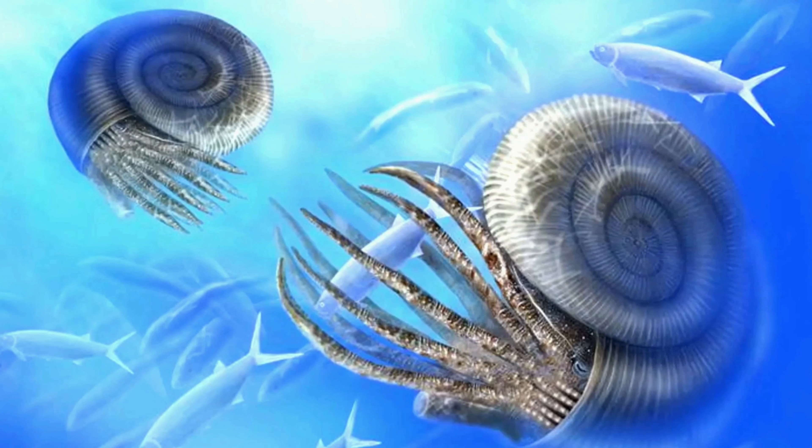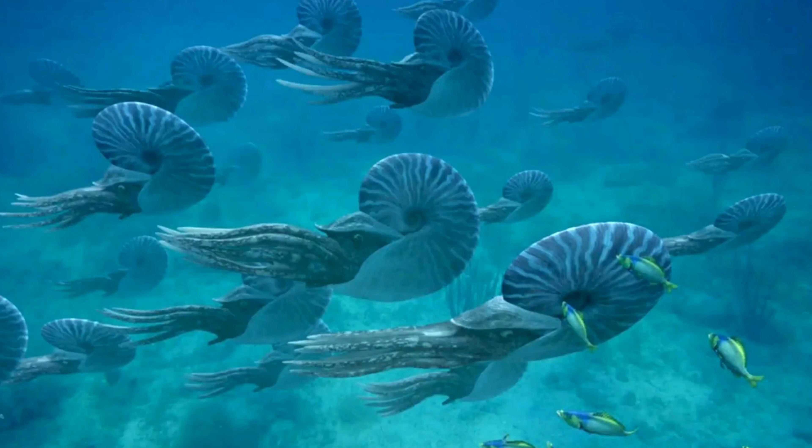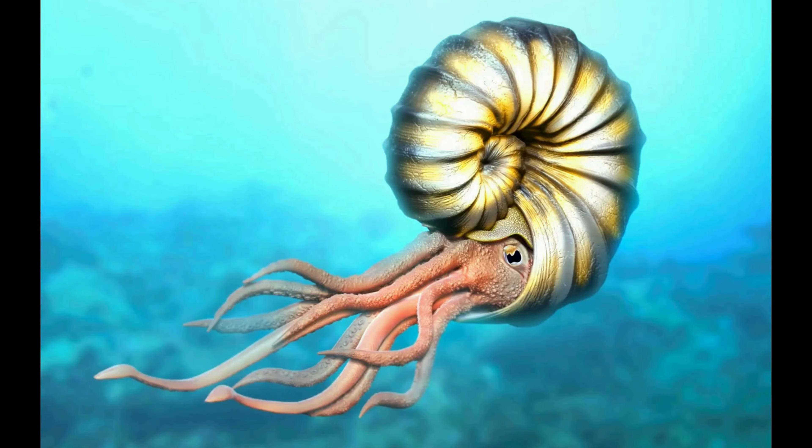Over time, these shells were buried by sediment and mineral deposits, eventually transforming into the iridescent gemstone we know today.